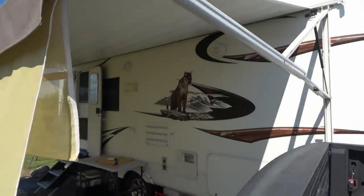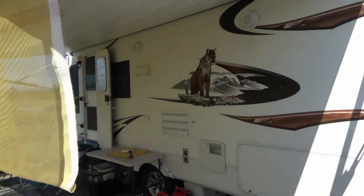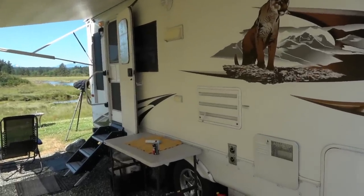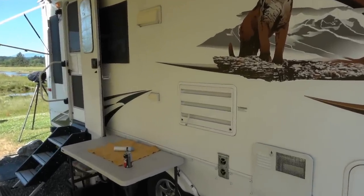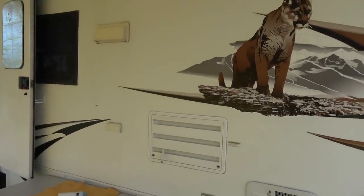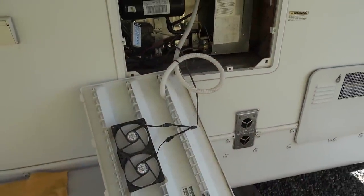Another problem is the fridge's efficiency is greatly reduced and it has trouble maintaining cool enough temps. I utilize the RV awning and an extra sunscreen to shade the RV's lower fridge vent and sidewall. I also have installed temperature-controlled fans on the lower and upper vents.